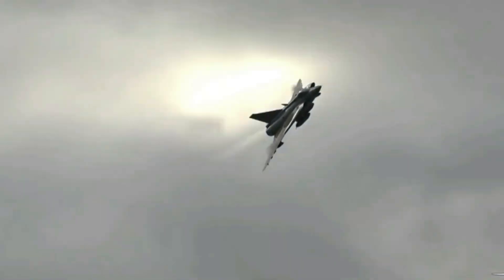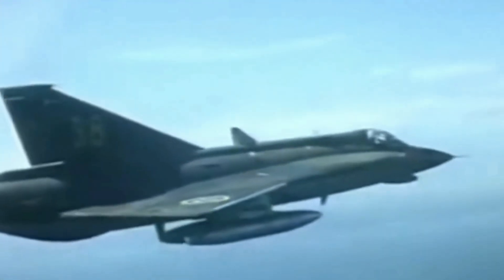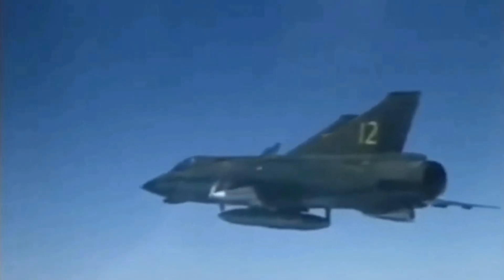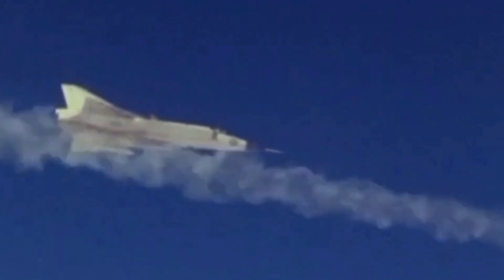The Draken could climb up to 66,000 feet. The Saab 35 Draken was equipped with the Farani-built Airbus 2 radar, a pulsed Doppler radar with a range of up to 40 kilometers for air-to-air targets and up to 10 kilometers for air-to-ground targets. The radar was also capable of tracking multiple targets simultaneously, operating in a ground-mapping mode to map terrain and identify targets on the ground, useful for ground-attack and reconnaissance missions.